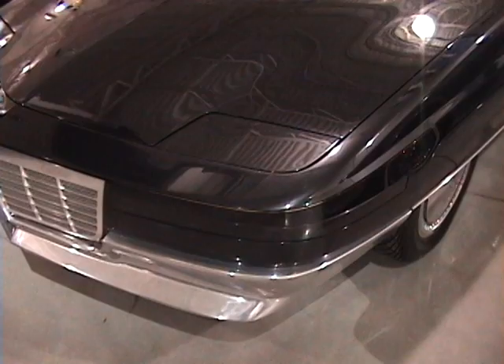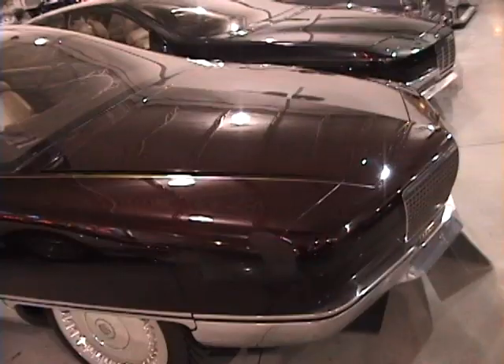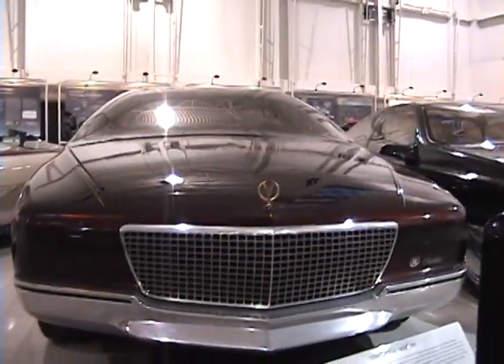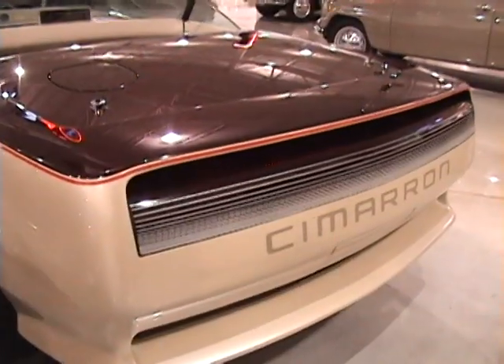The 1988 Cadillac Voyage and 1989 Cadillac Solitaire concept cars foreshadowed styling trends that would define Cadillac through the 1990s. HowStuffWorks.com hosts a comprehensive guided tour of this forward-looking duo.